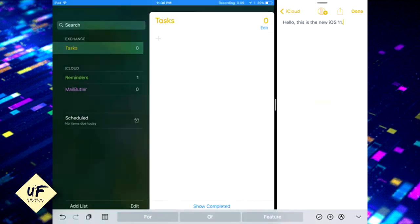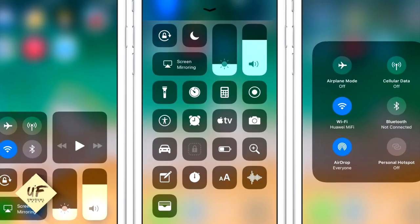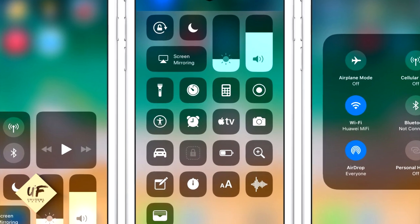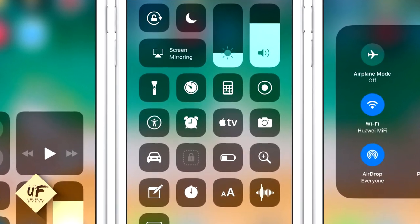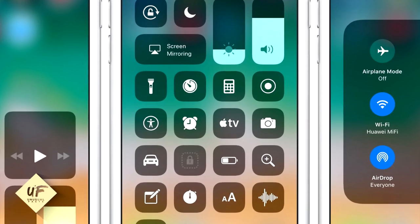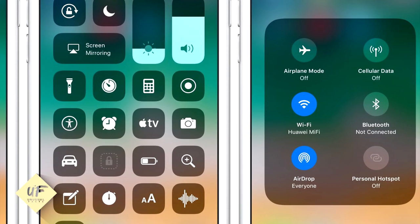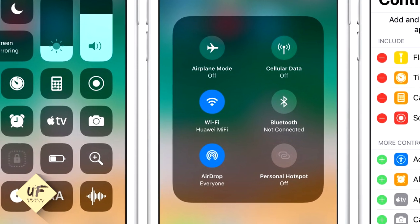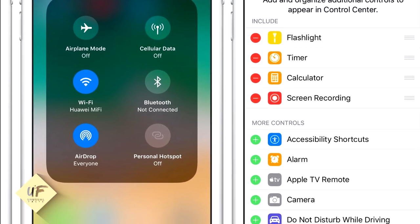In iOS 11, Apple has redesigned Control Center — everything now fits on one page so you don't have to swipe around. But it means some shortcuts are tucked away. Deep press or long press on network icons to access AirDrop and Personal Hotspot, or on the brightness indicator to access Night Shift and more.